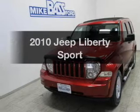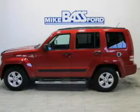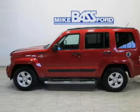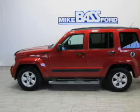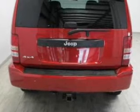Imagine yourself in this 2010 Jeep Liberty. If you're looking for an automobile with great attributes, look no further. The powertrain includes four-wheel drive with a solid six-cylinder engine that responds smoothly to its automatic transmission.